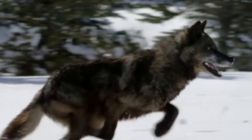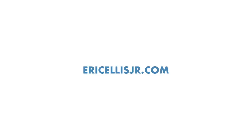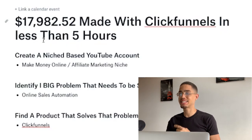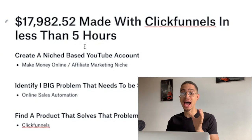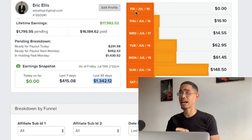I made seventeen thousand nine hundred and eighty-two dollars in literally less than five hours worth of work. Eric Ellis here — I'm going to show you in this video, behind the laptop, how I made seventeen thousand nine hundred and eighty-two dollars and fifty-two cents with ClickFunnels in less than five hours. Just to show you some proof: if you log into my ClickFunnels account, I have seventeen thousand nine hundred and eighty-two dollars and fifty-two cents in affiliate earnings.